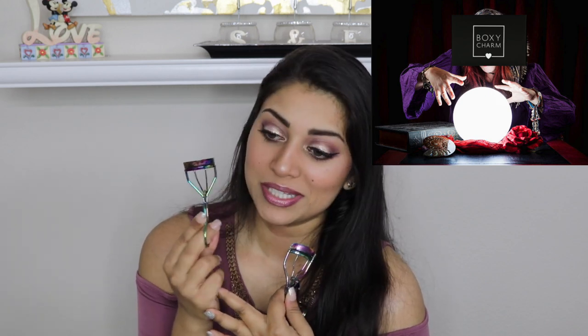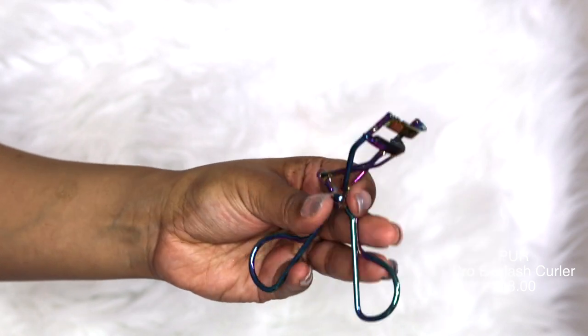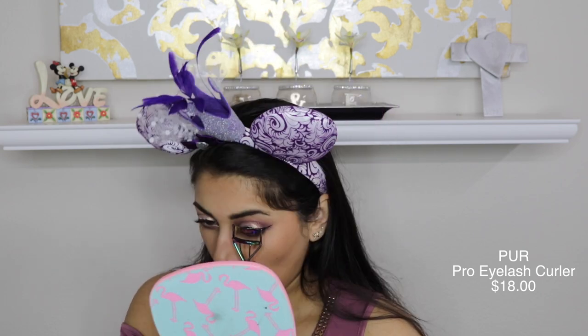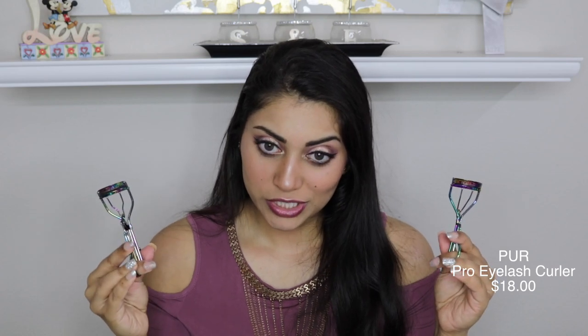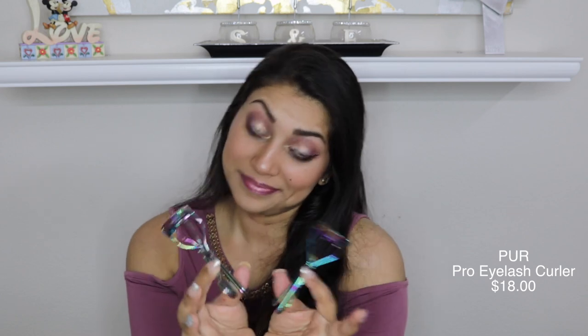I had been wanting to get another eyelash curler because mine has been getting a little gunky, and Boxycharm somehow knows this and sends me a replacement with the same oil slick effect — what are the chances? This is the Pure Pro eyelash curler. It does feel a lot more flimsy and cheaply made compared to my $5 one, which is surprising since this is $18. My original one feels a lot more sturdy and curls my lashes a little better, but it's not horrible, and it has the same oil slick effect, so that's pretty cool.